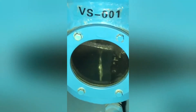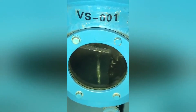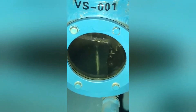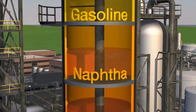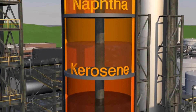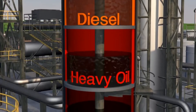In some cases, sedimentation is used in conjunction with centrifugation. This process allows particles to settle naturally out of the oil by gravity, typically in large settling tanks. The oil is kept in these tanks for several hours, allowing heavier contaminants to sink to the bottom. The cleaner oil is then siphoned off the top for further processing. Sedimentation is particularly effective for removing large volumes of water and sludge that may have been missed during centrifugation.